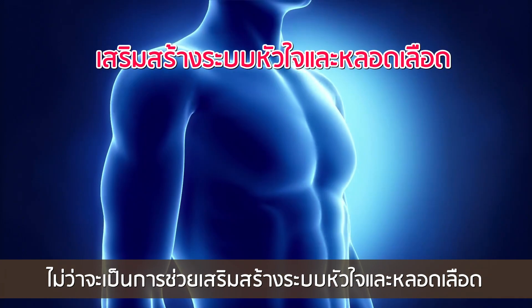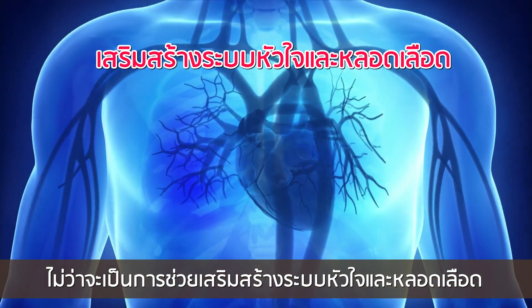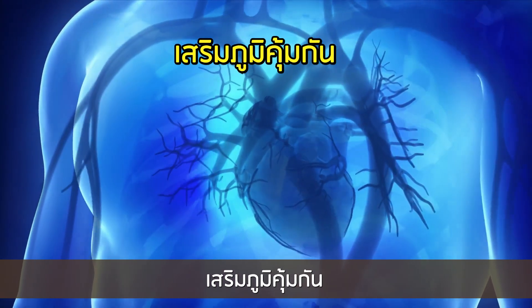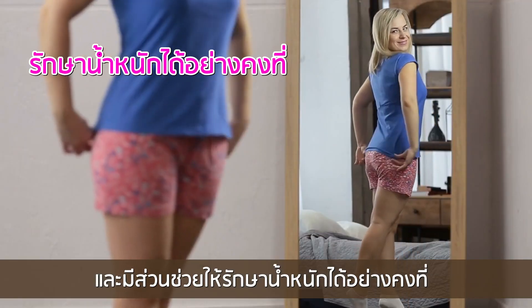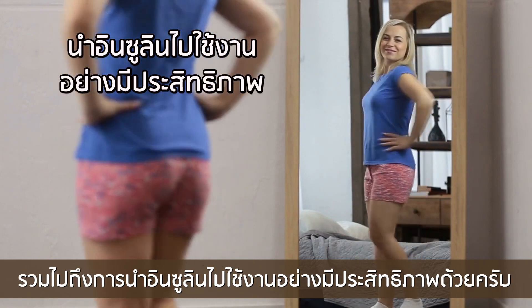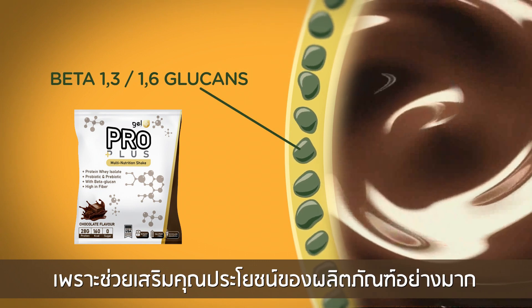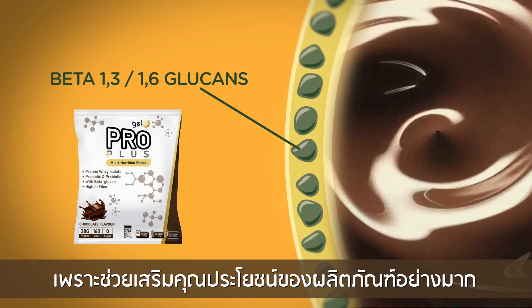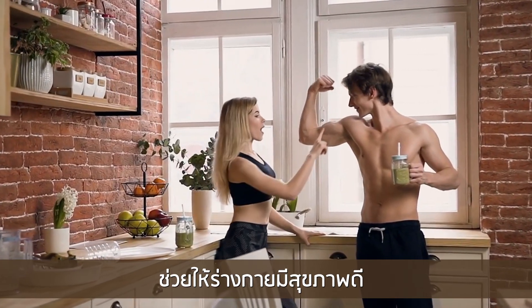Whether it's helping to strengthen and support our cardiovascular system, or helping to strengthen and support our immune system, it helps support healthy weight levels as well as insulin usage. Beta-glucan is an important inclusion in this product because it helps round out the product by helping us be as healthy as we can.